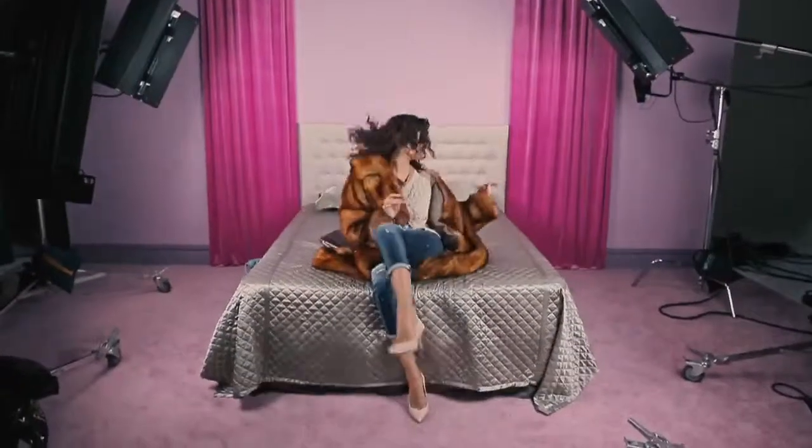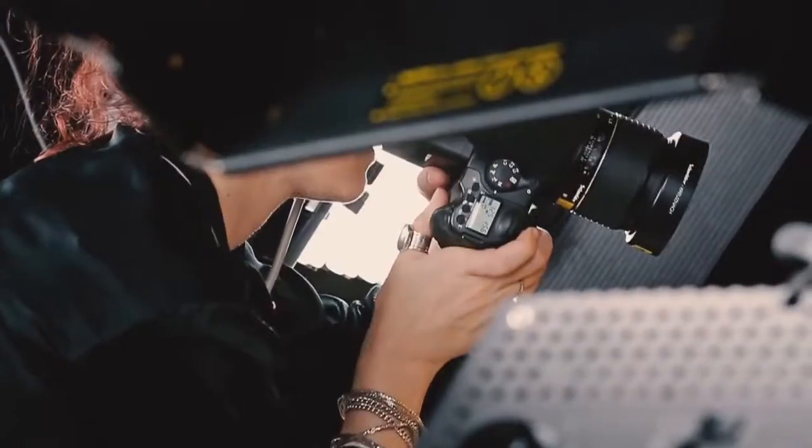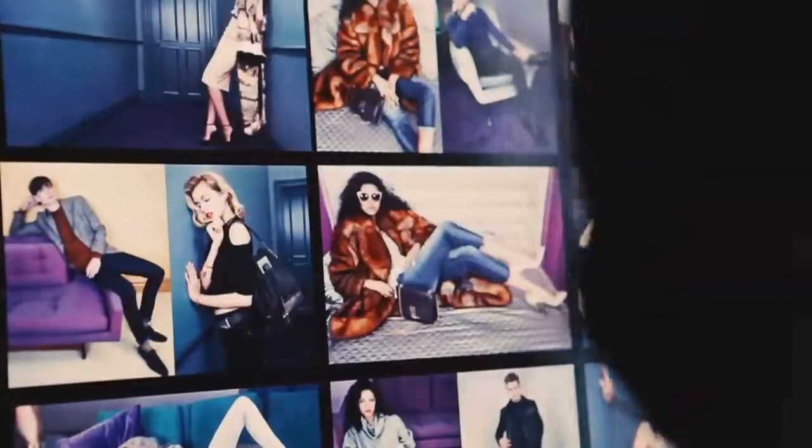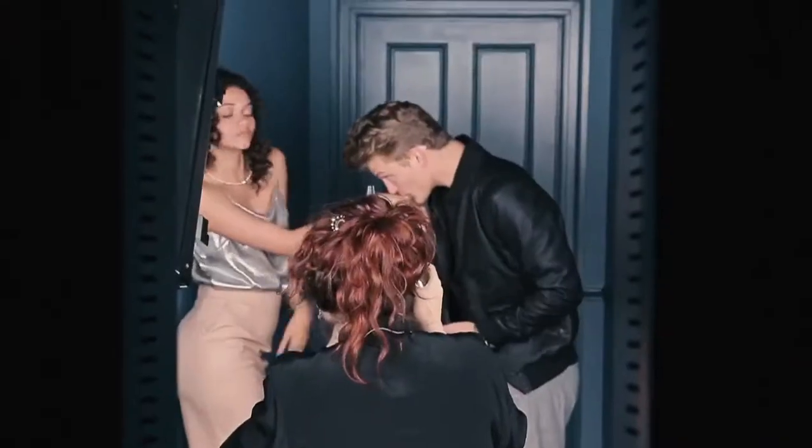As always we have a fantastic cast of models who bring their energy and vitality into the clothes. It's the first time working with photographer Emma Somerton. Her images are very stylish and she really enhances that River Island aesthetic.